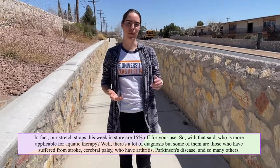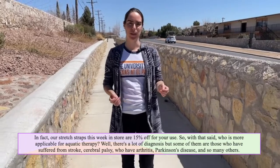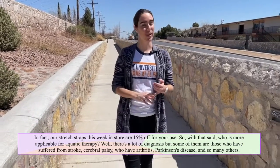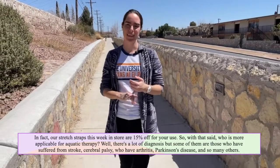Who is more applicable for aquatic therapy? Well, there are a lot of diagnoses, but some of them include those who have suffered from stroke, cerebral palsy, arthritis, Parkinson's disease, and so many others.